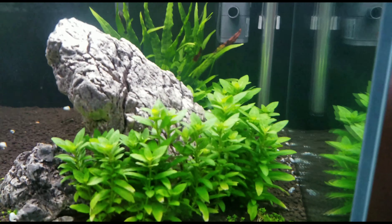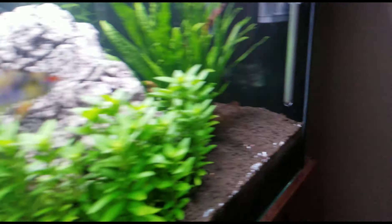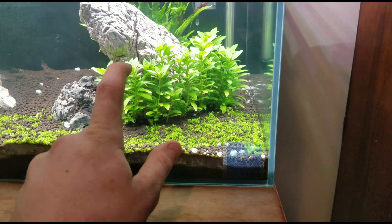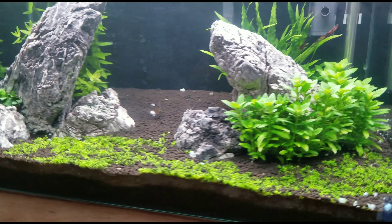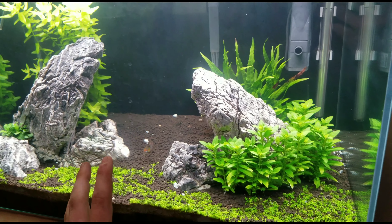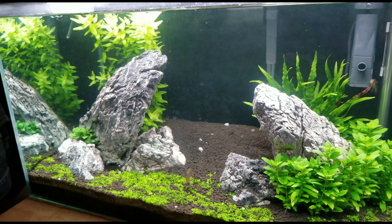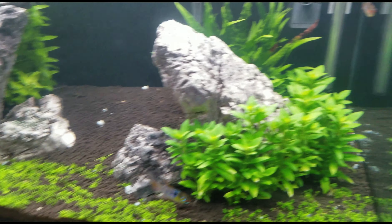Right here we've got a big clump of S. repens. These started off super small — if you go back through the series you can see. You might say aren't they supposed to carpet? They're growing taller than wider, and that's actually the look I was going for, so I've purposely trimmed it that way. It's gotten about an inch to an inch and a half wider than when I first got it, and the tallest points are about four inches tall, which is about the max S. repens usually gets. They grow pretty fast so I have to constantly trim them.